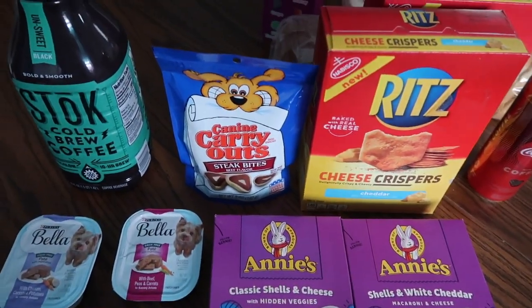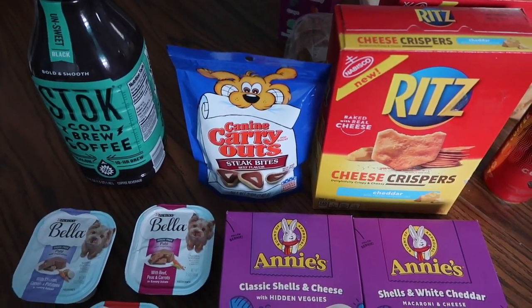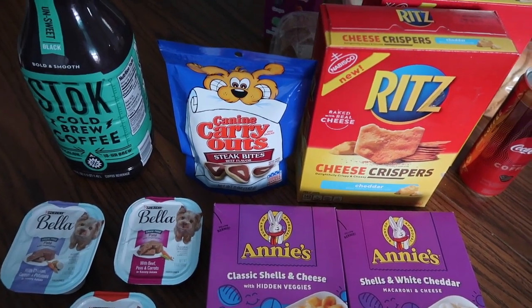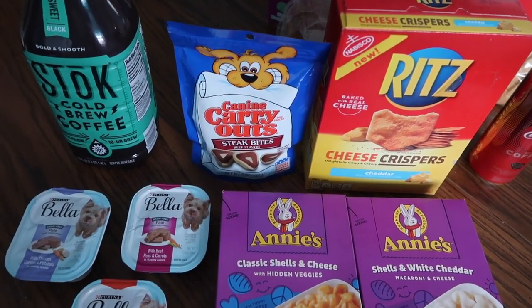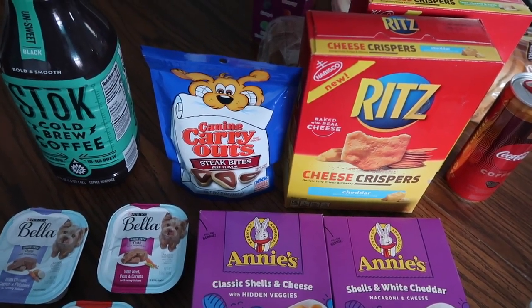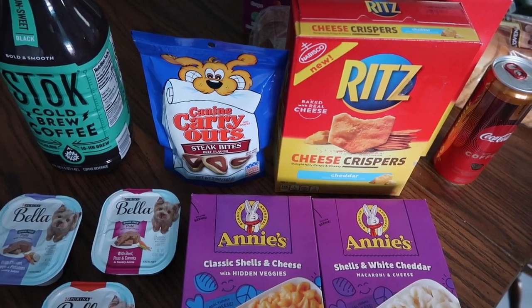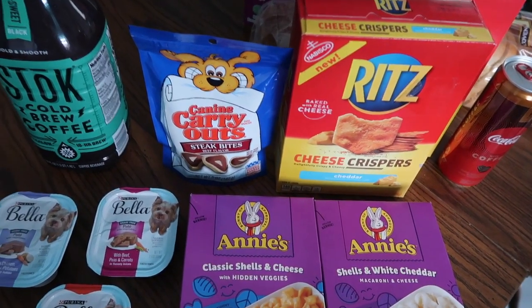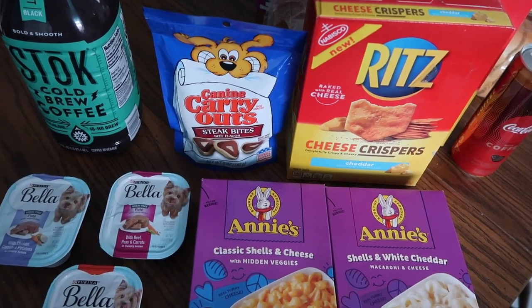The Canine Carryouts dog treats were 96 cents with 10 cents back from Ibotta, so 86 cents each. Not the best deal, but I was originally planning each rebate to count toward my 26, and the dogs deserve a little treat.